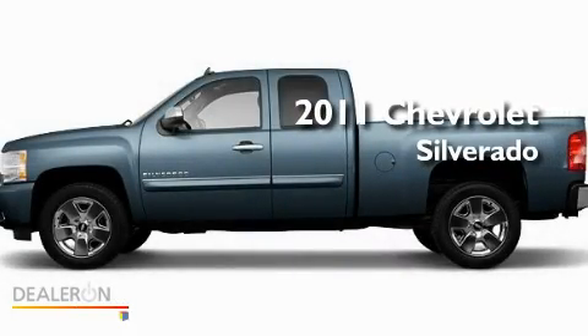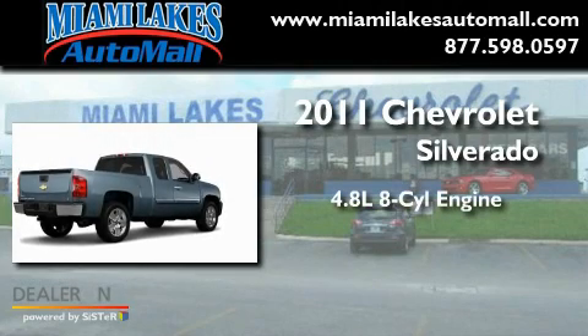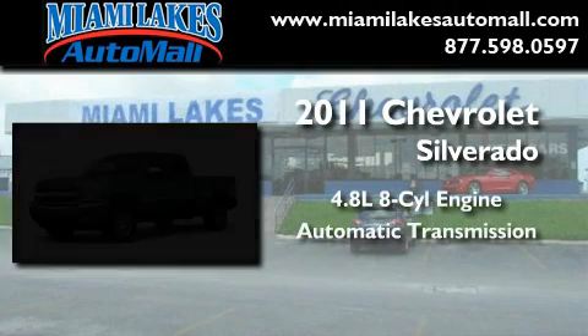This is a brand new 2011 Chevrolet Silverado. It features a 4.8-liter, eight-cylinder engine and an automatic transmission.